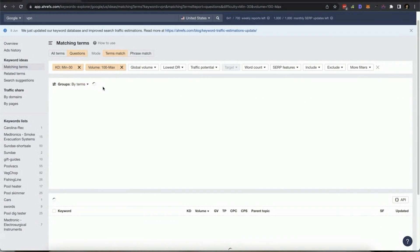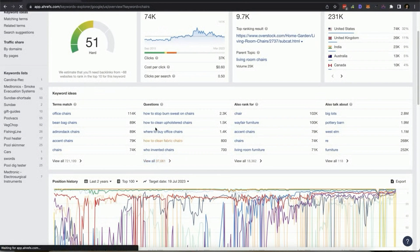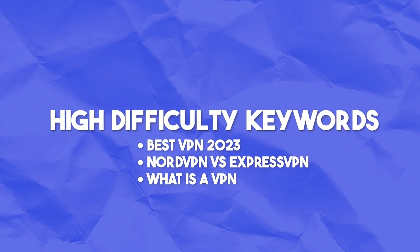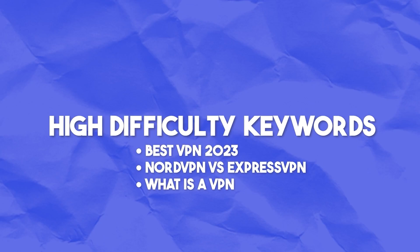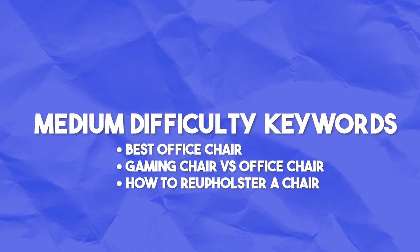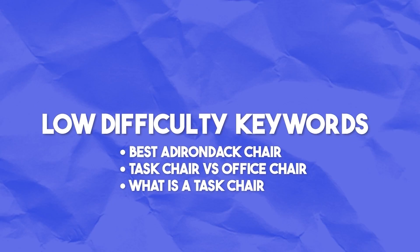We'll be targeting keyword difficulty of 90 plus, 50 plus, and 10 plus for best XYZ keywords, X versus Y keywords, and what is X keywords. So it's split between buyer intent, comparison, and informational keywords. For the high difficulty keywords, we have best VPN 2023, NordVPN versus ExpressVPN, and what is a VPN. For the medium difficulty, we have best office chair, gaming chair versus office chair, and how to upholster a chair. For the low competition, we have best Adirondack chairs, task chair versus office chair, and what is a task chair.